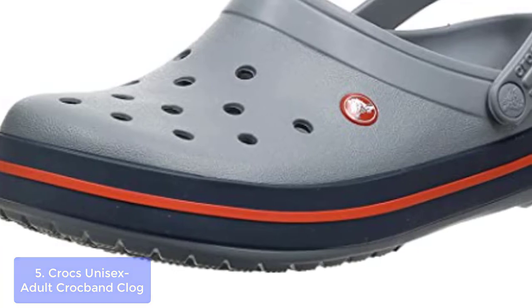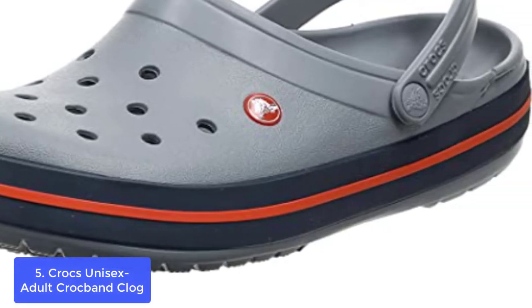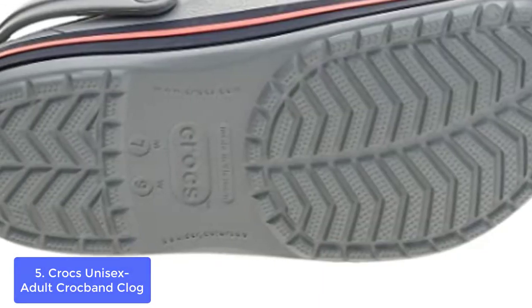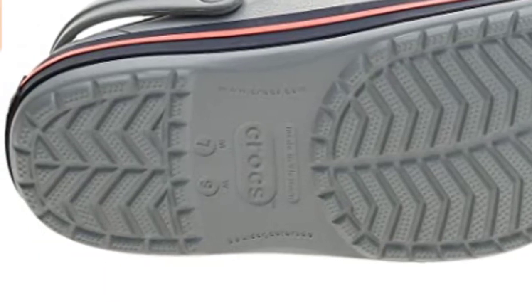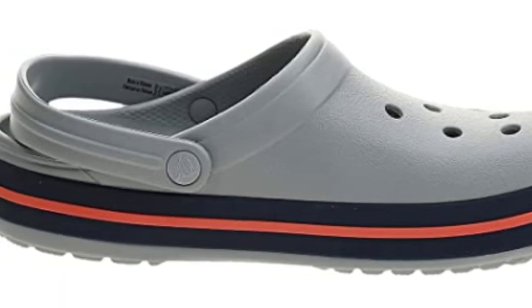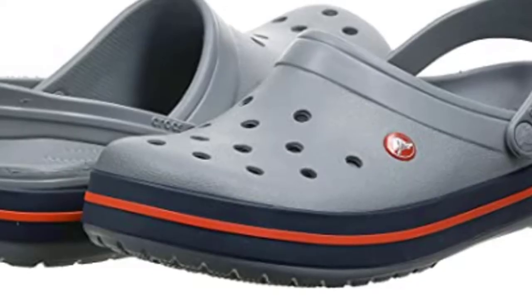List number 5: Crocs Unisex Adult Crocband Clog. The Crocband Collection features original CrossLite foam construction for reliable cushion comfort, a sporty design that's easy to step into and out of, and a variety of energy-boosting colors and graphic designs. All Crocs brand shoes feature Crocs' proprietary closed-cell resin, CrossLite, which represents a substantial innovation in footwear.